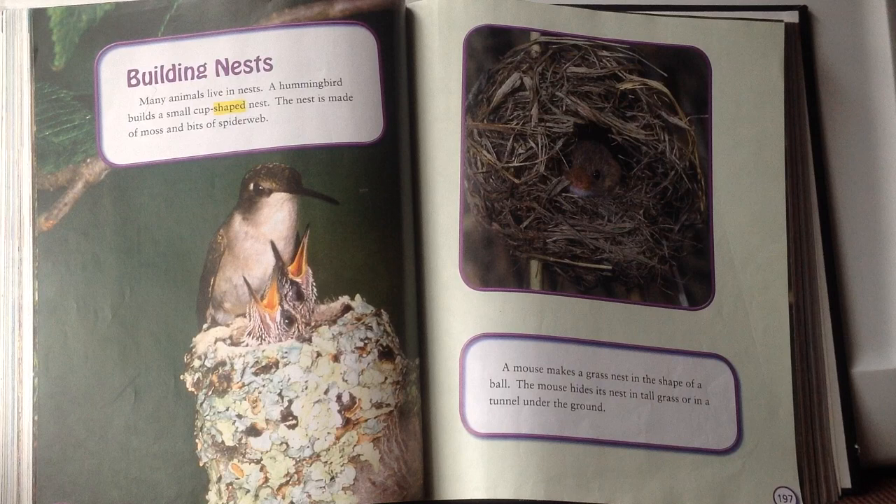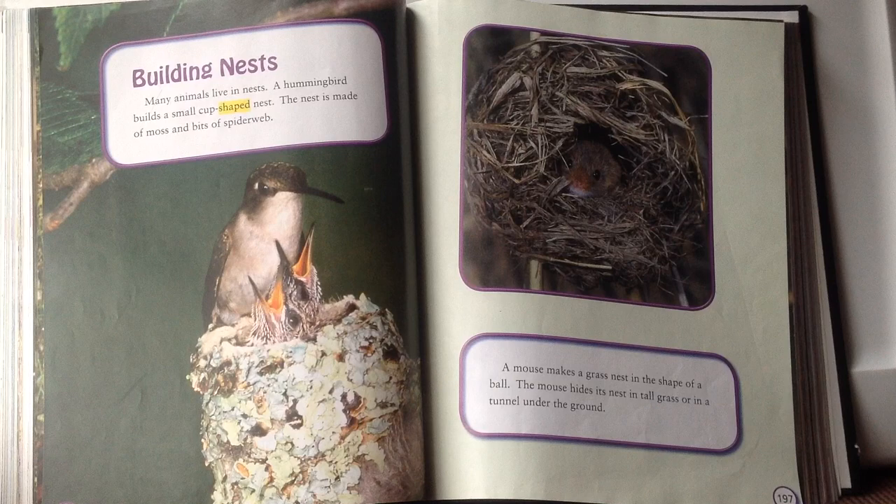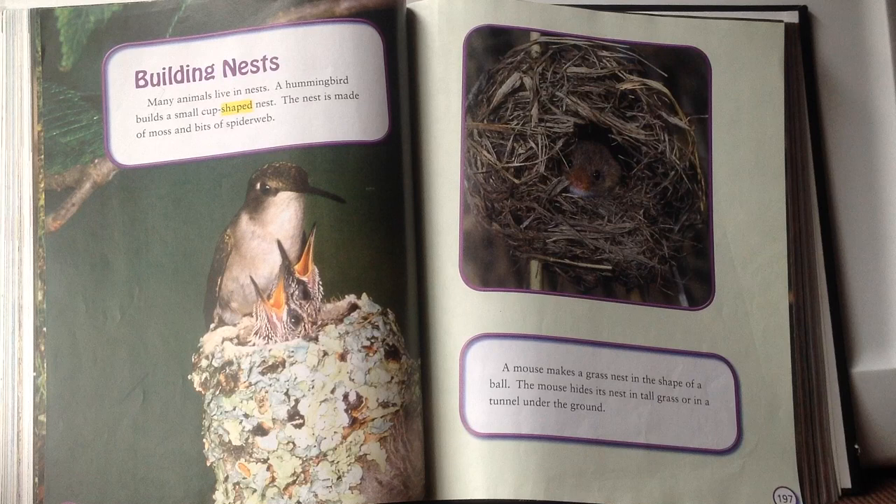Building nests. Many animals live in nests. A hummingbird builds a small cup-shaped nest made of moss and bits of spiderweb. A mouse makes a grass nest in the shape of a ball and hides its nest in tall grass or in a tunnel underground. Here we have another vocabulary word: shaped — when something is shaped, it takes the form of something else. The hummingbird's nest takes the shape of a cup.